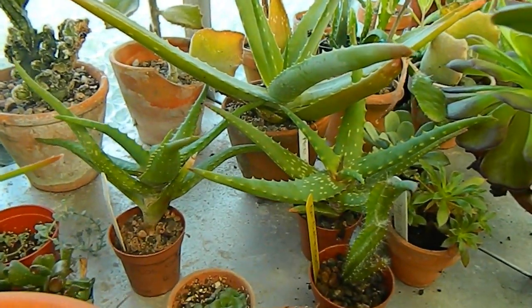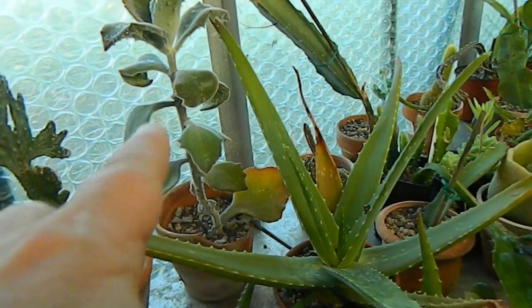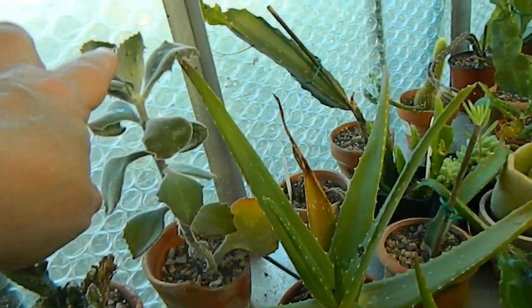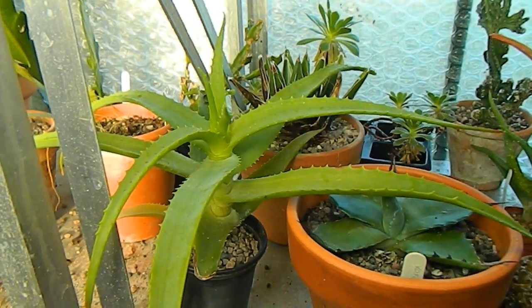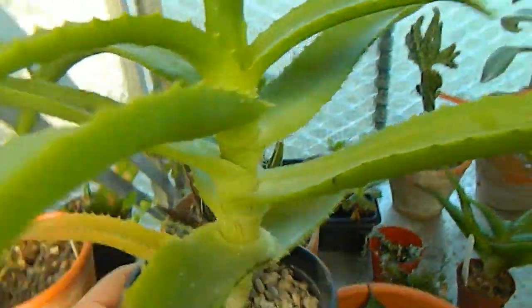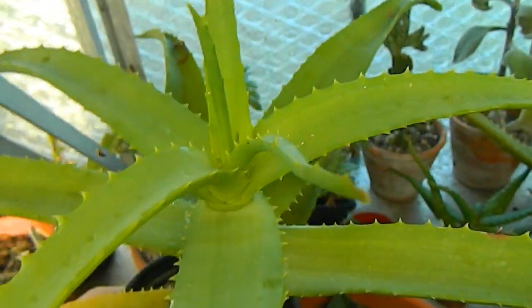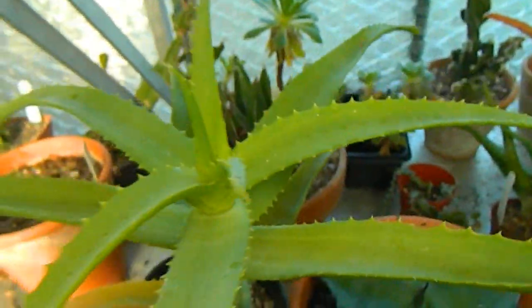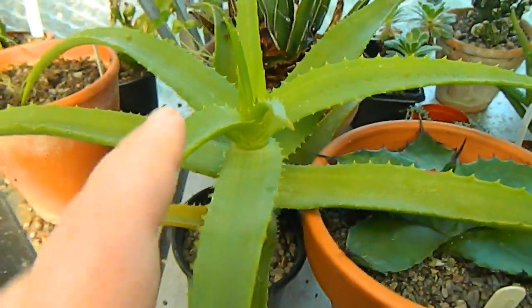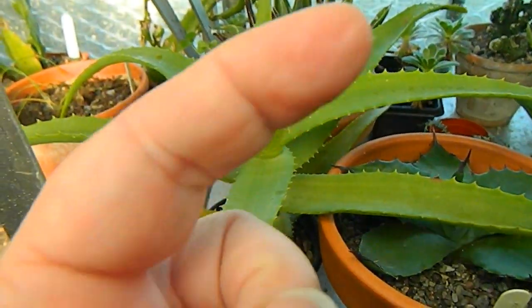Up here we have some other succulents including Kalanchoe beharensis. This was one I propagated from a leaf — the variety called Fang that has little nobbles on the undersides of the leaves. And what are we looking at here? This is an aloe that I grew from seed. In 2014 I collected seed of this species in Sicily, Italy. Some of you may have seen Lynn from Desert Plants of Avalon's recent video where she has reported on the progress of her plants from the same seed. I'm going to link to Lynn's video.